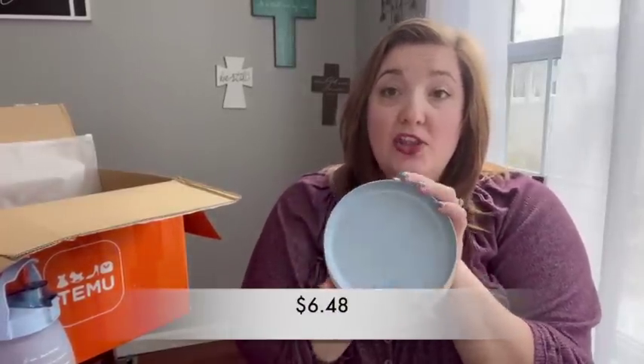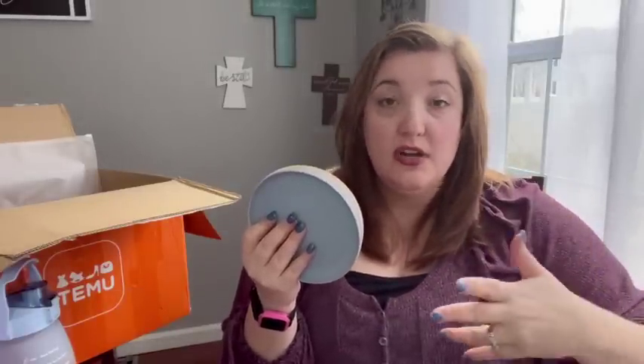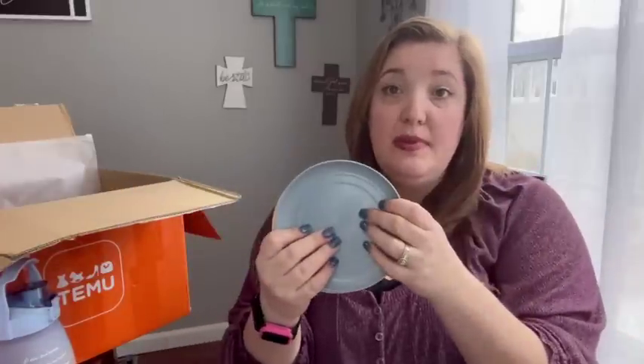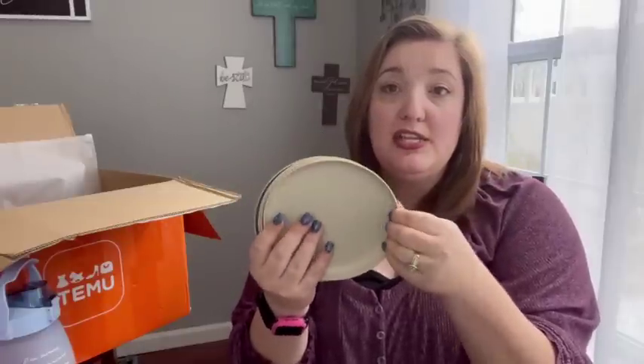Next I got a pack of six multicolored little plates. They were a little smaller than I expected, but they're perfect for toddlers just starting out eating, or for snack plates for older kids. My kids always want snacks and I hate dirtying a large dinner plate for that, so these are perfect. They come in fun pastel colors in a six-pack.